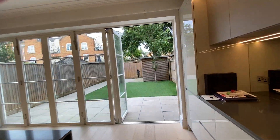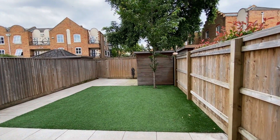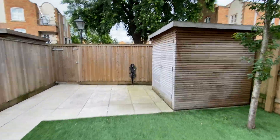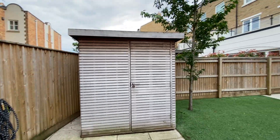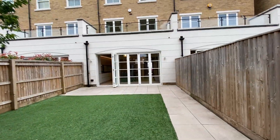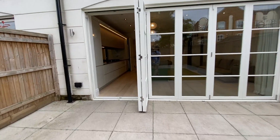We have a lovely garden here. There's also storage in the garden — it's full storage, as you can see. And there's also a Juliet balcony on the first floor.